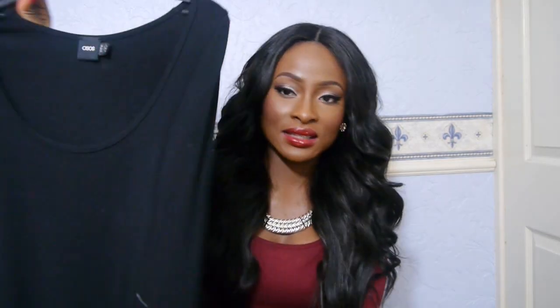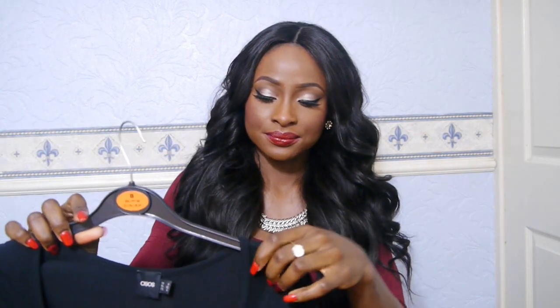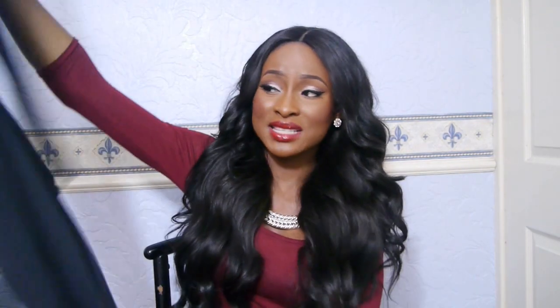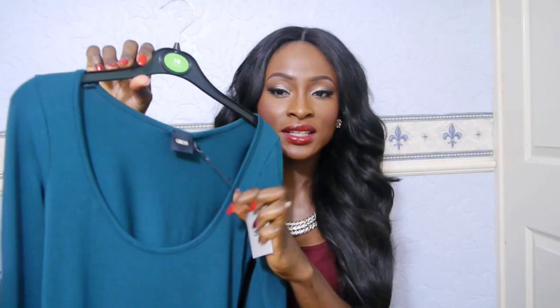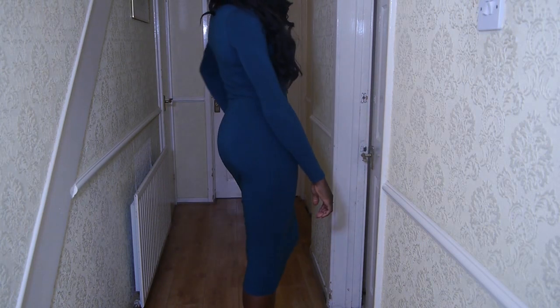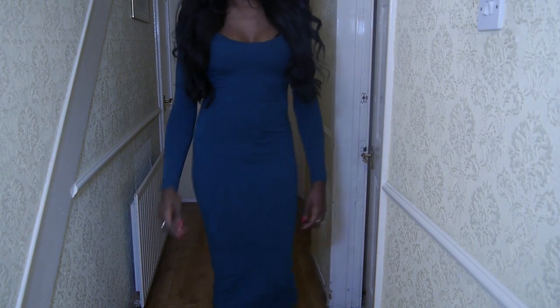I got this black long sleeve midi dress from ASOS, which I wore to a wedding earlier in the month. It's a really nice material. I also got it in the teal green colour, which I haven't worn yet — the tag is still on. I'm thinking of pairing it with leopard platform heels. This was £22 from ASOS.